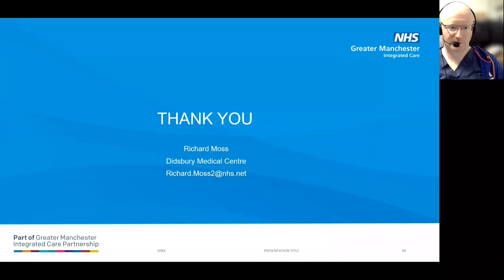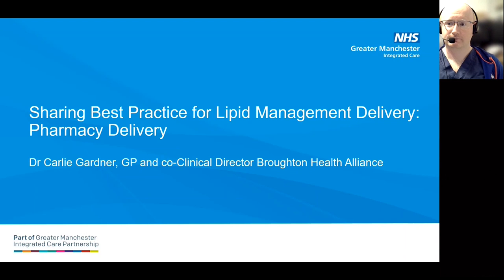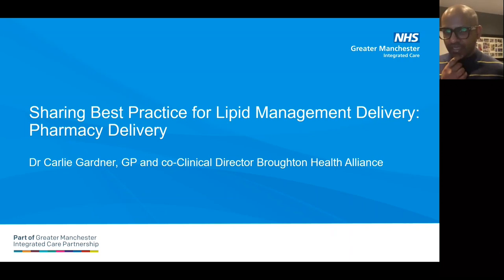That's me all done — hopefully that was useful to hear how a Physician Associate can be used in primary care to manage this patient type. Thank you, Richard — that was a really comprehensive presentation and an excellent service. Next up is Dr. Carly Gardner and Fiona Mendor from Broughton PCN.